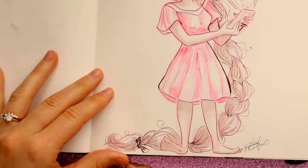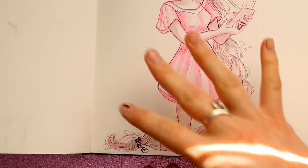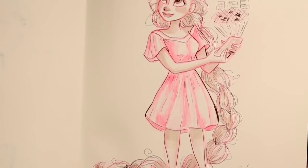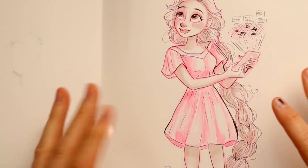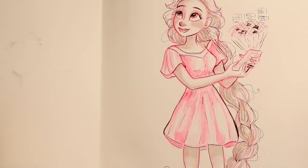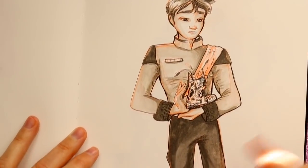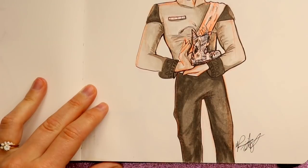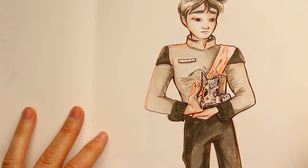Then I got to Cress of the Lunar Chronicles, which is the Rapunzel-like one — it's all the Grimm's tales but with different names and similarities. If you're looking for books to read, the Lunar Chronicles are amazing. Here's Cress — I wanted her to not look like the Rapunzel we know from Tangled, so I tried to make her more in my own style. And here's Prince Kai from the Lunar Chronicles holding Cinder's boot — a baby cyborg boot, because in the Lunar Chronicles, Cinder is a cyborg.